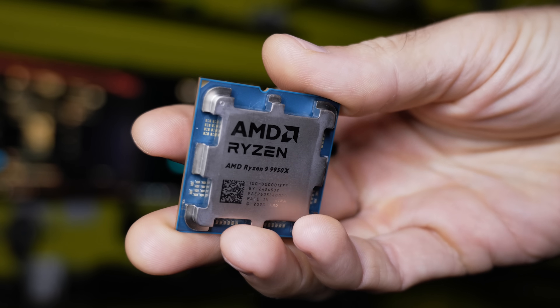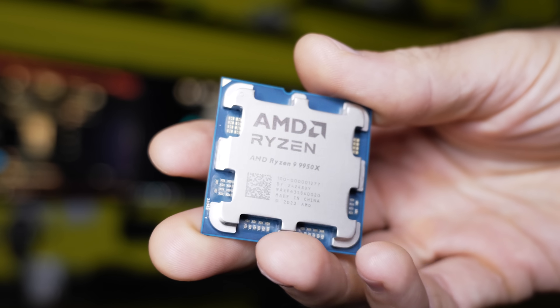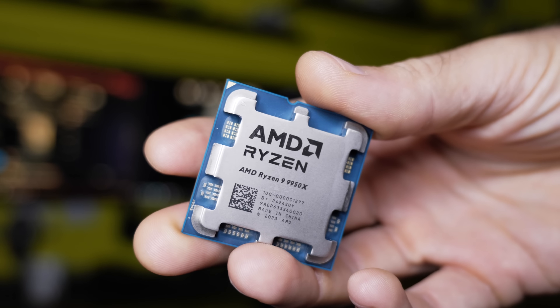With this CPU, if productivity is your main focus — if that's all you do on your computer, or the main amount of time you're spending on a computer — for instance, doing a lot of video editing versus playing games, then something like the 9950X is definitely going to make a lot of sense.